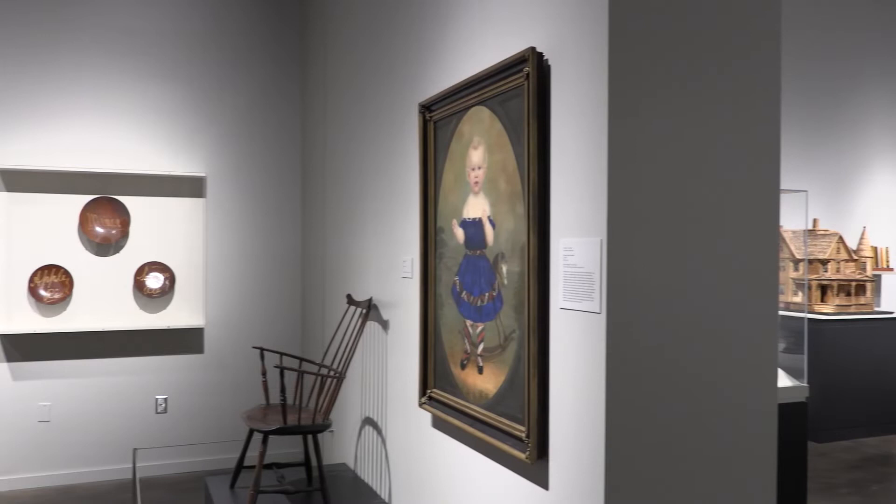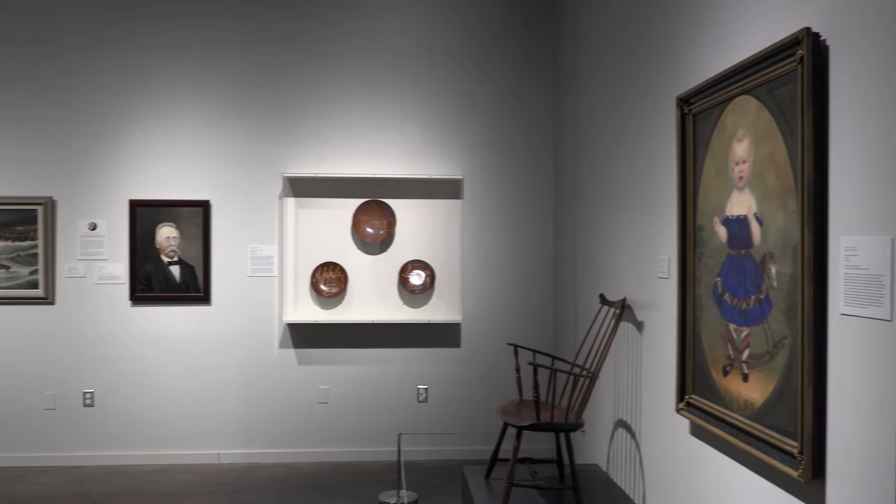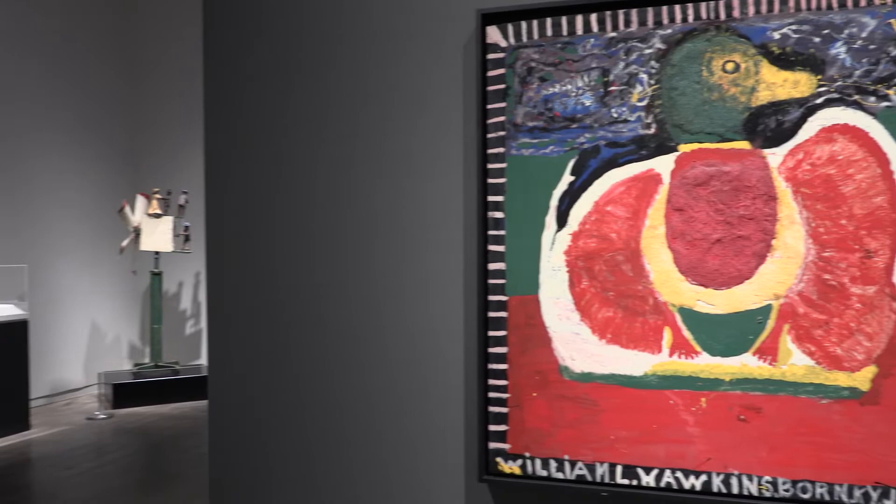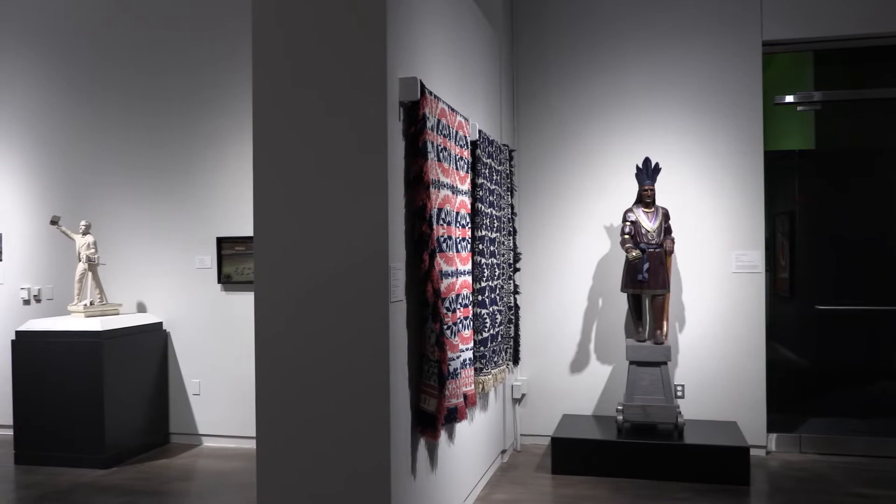Folk art in its essence are objects, often functional, created by common people who had little to no formal art training, and are recognized as objects of art because of their aesthetic beauty and historical significance. The objects showcased in Folk include everything from paintings and carvings to quilts, whirligigs, and weather vanes.